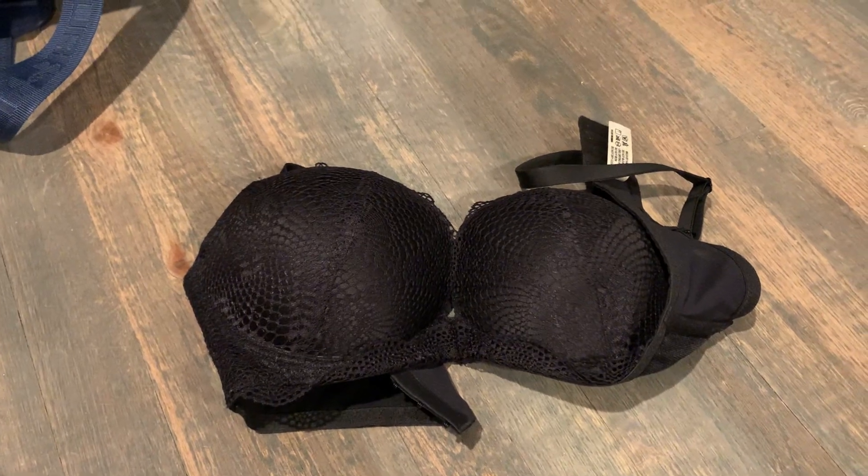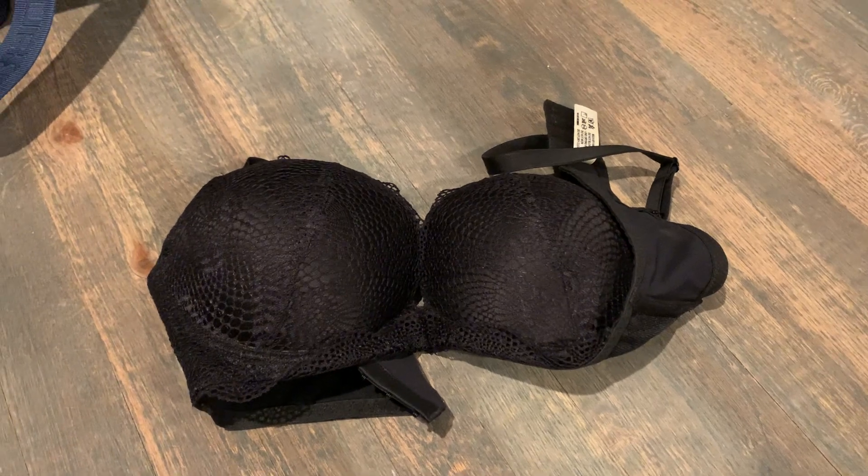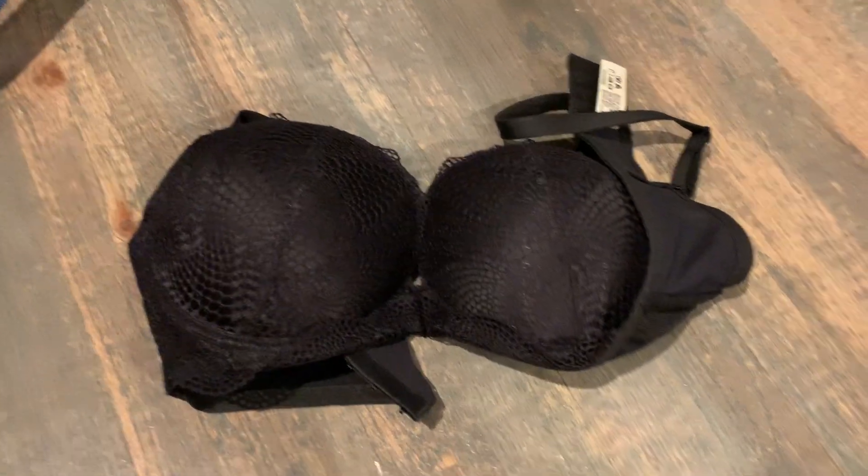I love this bra. If you're looking for something with push-up, this definitely delivers — sometimes a bra will say push-up and it doesn't actually give you the push-up you're looking for. This one will, I promise. Try it out guys.